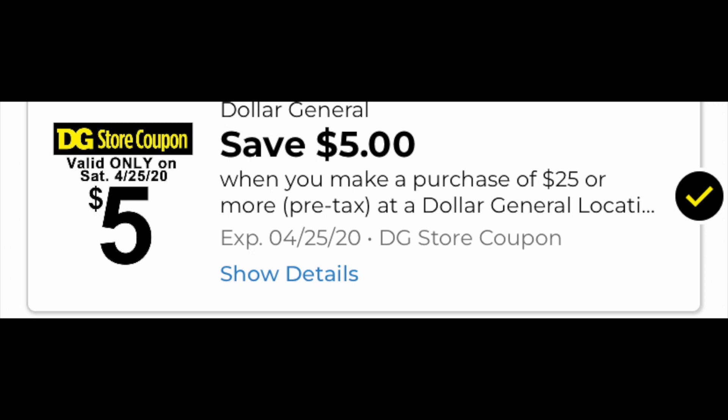Hey guys, Running Kimono here. So in today's video, we're going to be talking about the five off of 25 over at the Dollar General taking place this Saturday.